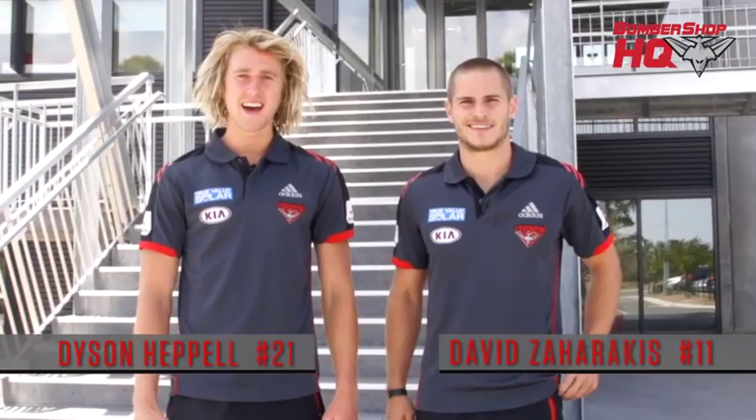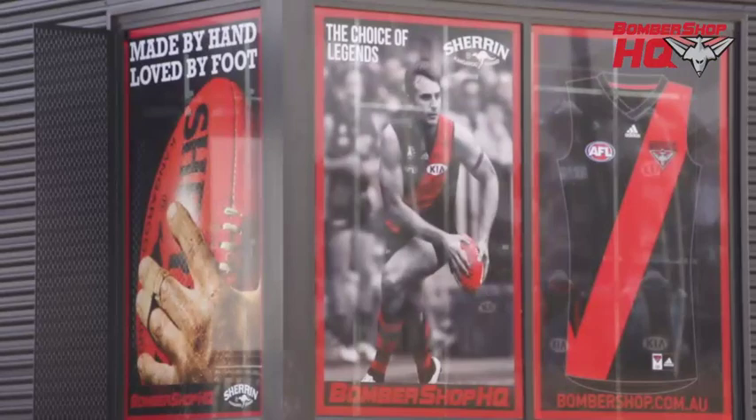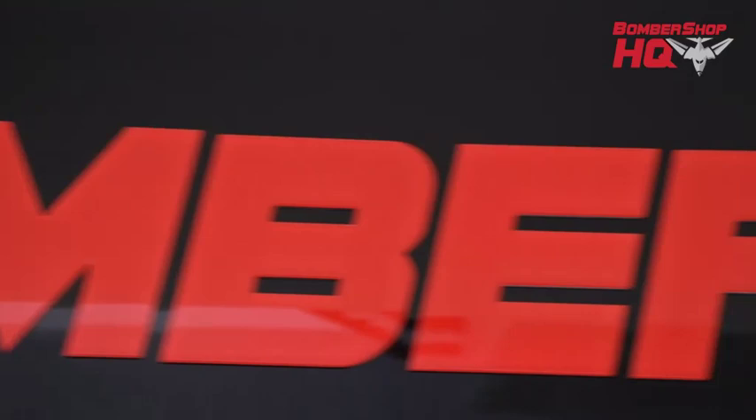G'day guys, Dyson Heppel here. I just want to welcome you out to the True Value Solar High Performance facility out on Melrose Drive in Tullamarine. Today I'm here with Zachar, just coming for a bit of a look inside. We're gonna go look at the Bombershop HQ and see the big range of clothes for the fans to wear this year — hopefully you can come in and buy some. Let's go have a look.